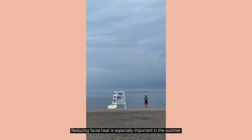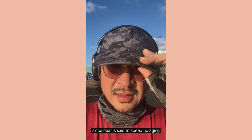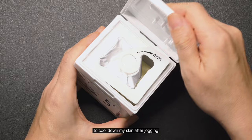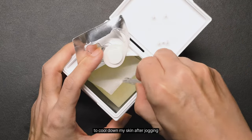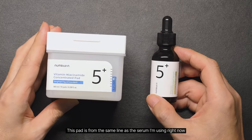Reducing facial heat is especially important in the summer since heat is said to speed up aging. So I got some toner pads to cool down my skin after jogging. This pad is from the same line as the serum I'm using right now.